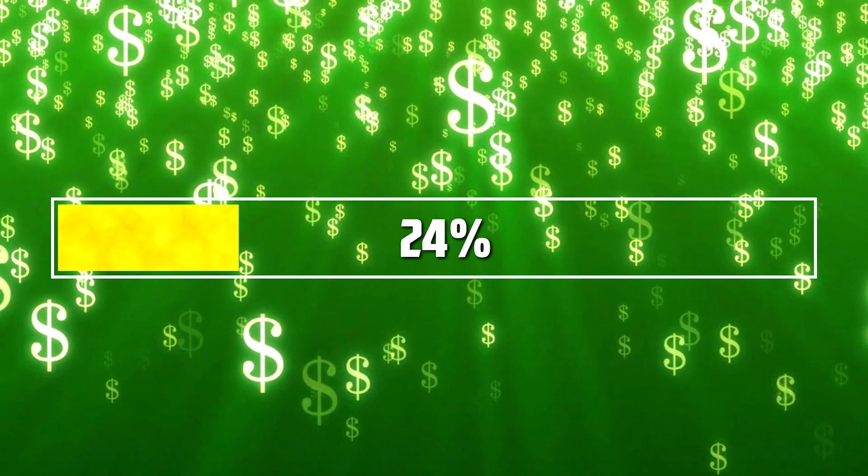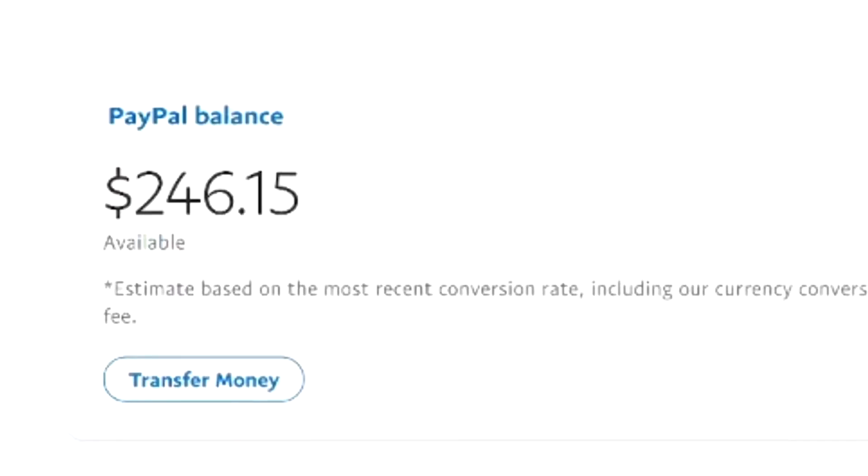It comes with terms and conditions — I have to give it away. So she came to the house, gave me $20, and that's an easy profit for us.